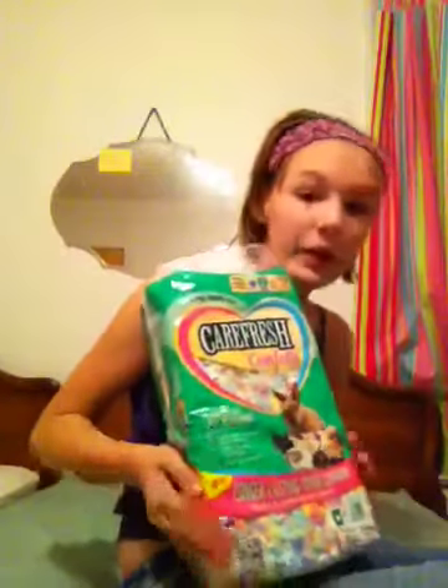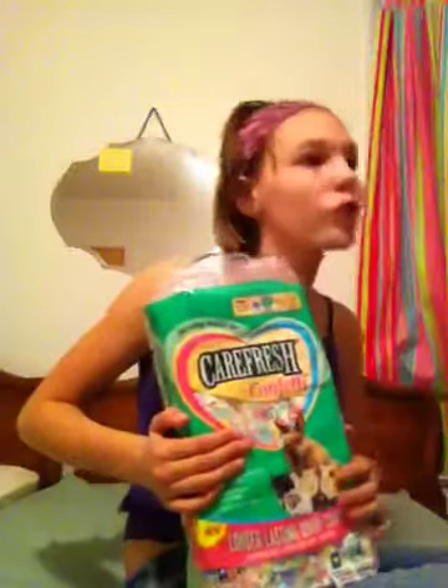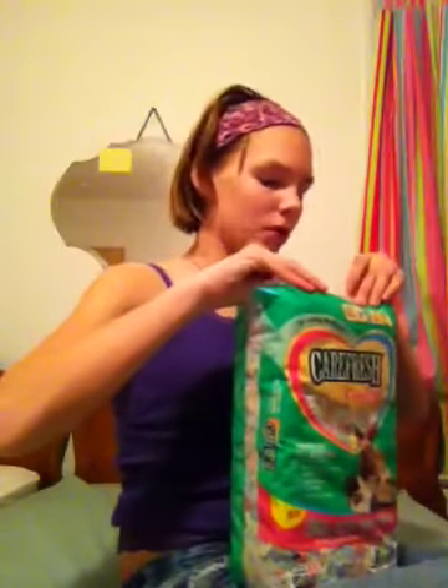Carefresh is great — it's my favorite kind of bedding, but it's also very expensive. This bag cost me $10. You can also get the basic version for cheaper, but I don't like the basic. You can also get wood shavings, but don't get cedar or pine because those have chemicals that are bad for your rodents — any type of rodents, and ferrets too. But you can use aspen — those are fine.